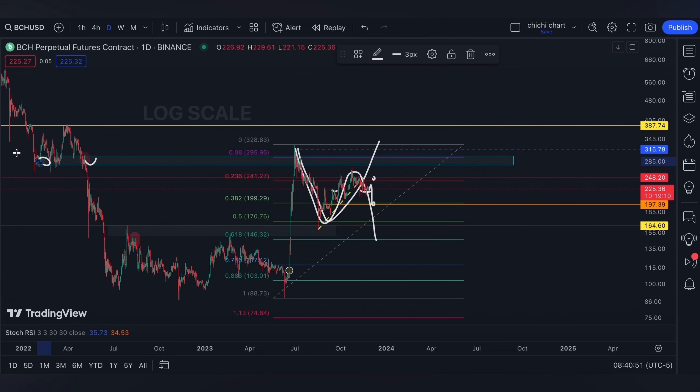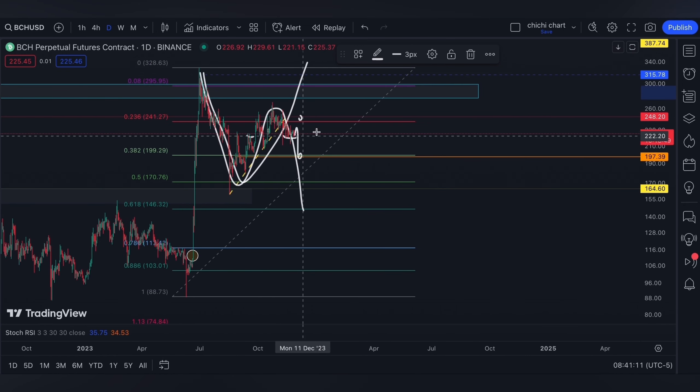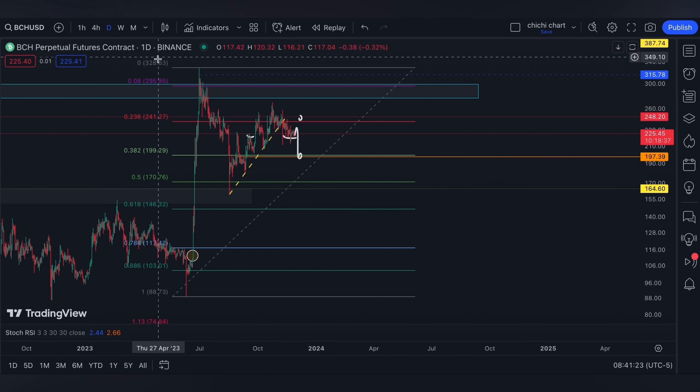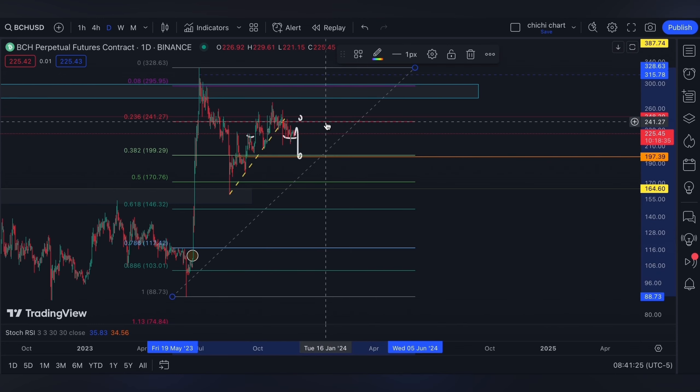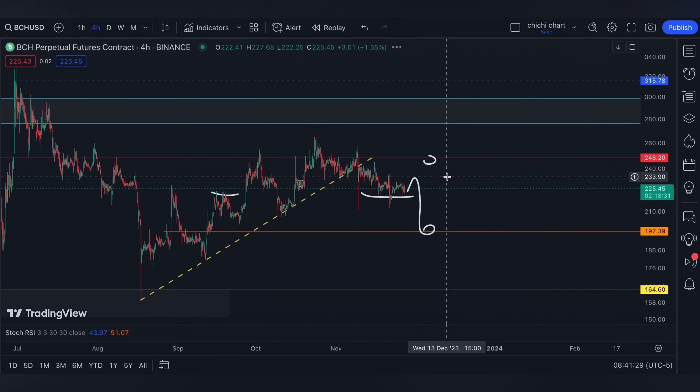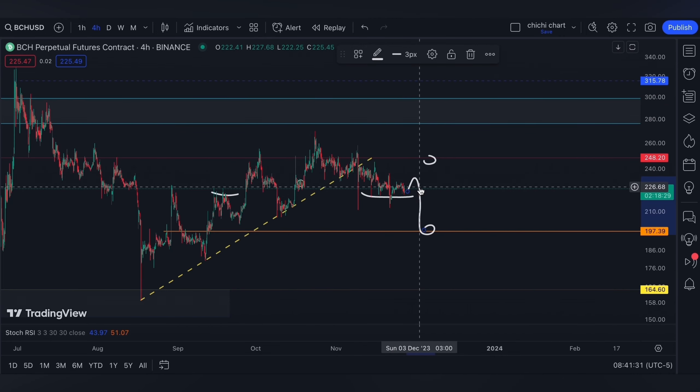For this week we're gonna have the PCE report, and on Friday December 1st we're gonna start the month with Fed Chair Jerome Powell's speech. So if you are trading, have your own stop loss and be diligent on your own risk management. That's it for a very quick update for BCH.